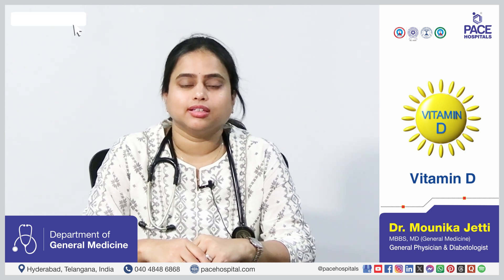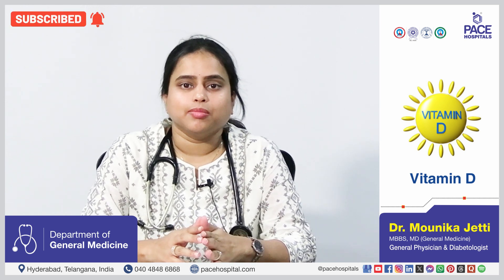Hi, I am Dr. Monica Jetti, Consultant Physician, Pace Hospitals, High Tech City. Today we are here to discuss about Vitamin D and its importance in health.